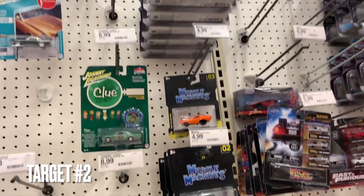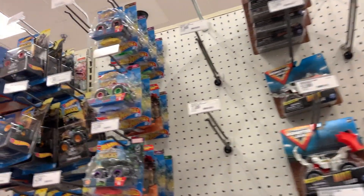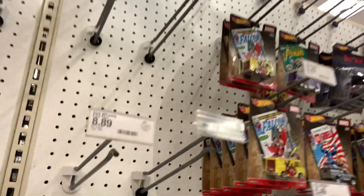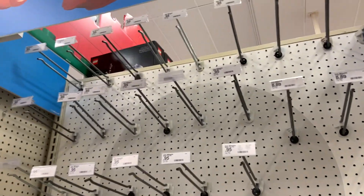Alright, made it to the Target across the street. There's nothing here either — nothing, nada. I got these premiums, but just that. Nothing else. Empty, empty, empty.